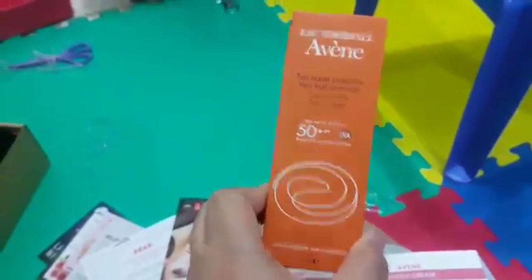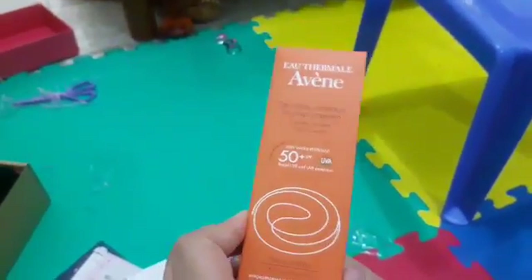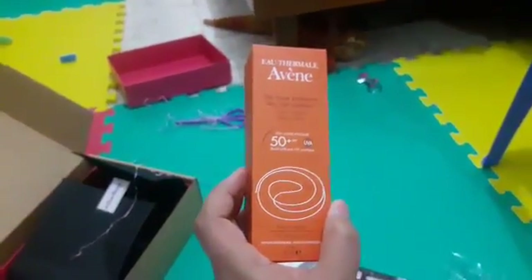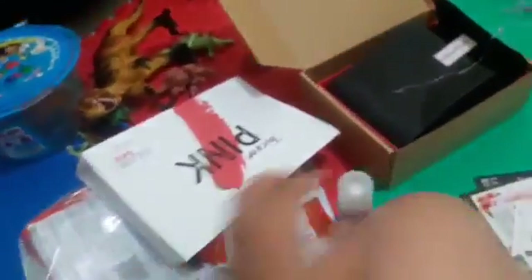And... Tinted Cream! Avene Tinted Cream! Wow, this is my second Avene — I had Avene two months ago, it was a sunscreen. And this is 132 for 50 ml — this is a full size! So I have two full sizes: this Roger & Gallet is also a full size, and this Lip Scrub is also full size.